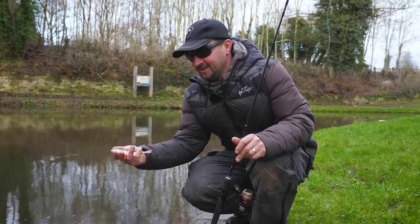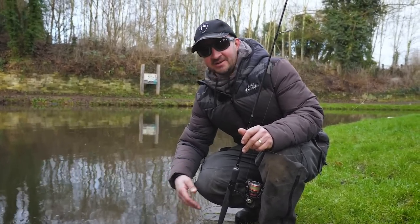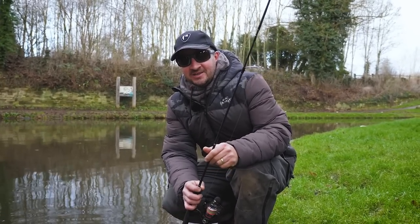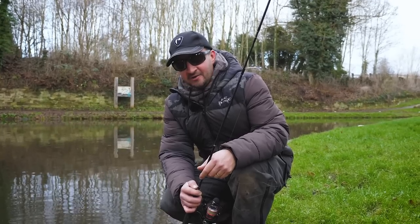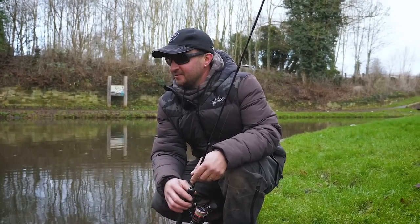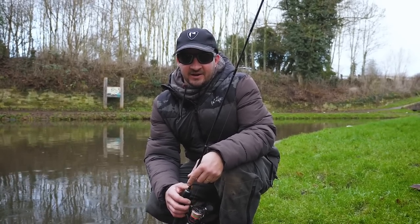Somewhere a little bit different this morning. We've come up to Midlands Canal, never been here before, never seen the place. Just want to hopefully get ourselves a few perch, maybe a few pike, run through a few tactics and a few areas that I kind of look for if I'm going to a venue that I haven't fished before.